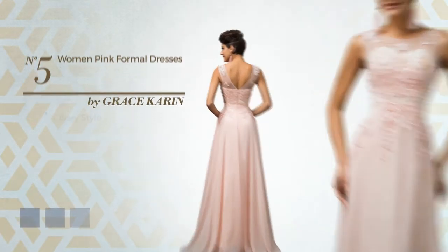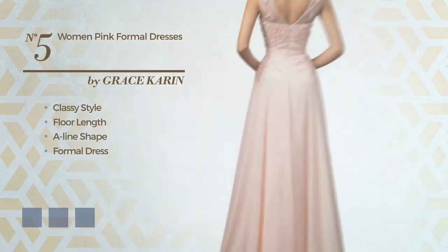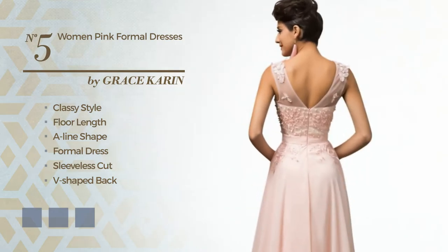Number five: a fusion of classy and delightful in this floor-length A-line formal dress, featuring a sleeveless cut and V-shaped back with a crew neckline. Produced with body-warming chiffon, embellished with a band. Available in six color variations like black, ink dark red, and pink.